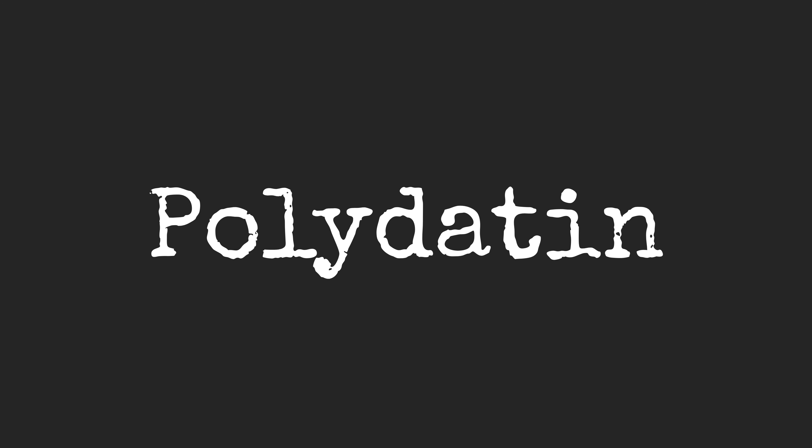It also contains emodin and polydatin, which are two other very useful antioxidants that give it some of its really good medicinal actions.